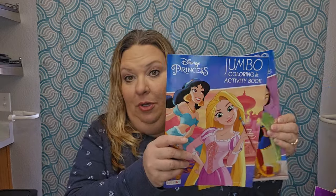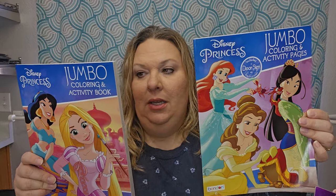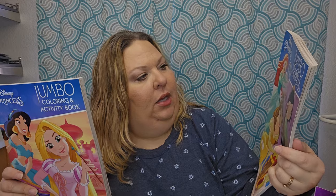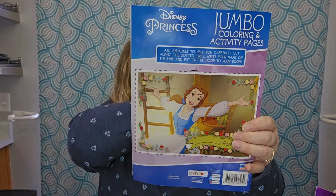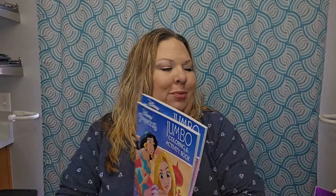Both tiaras are super cute — one is a light-up tiara. These are from the Let's Pretend brand at Dollar Tree, which is kind of a staple there. I only went to a couple of stores and collected everything I needed. I also got some coloring books — two different ones, both Disney Princess jumbo coloring and activity books. One of them has a door sign on the back cover with Belle, where you can write your name.